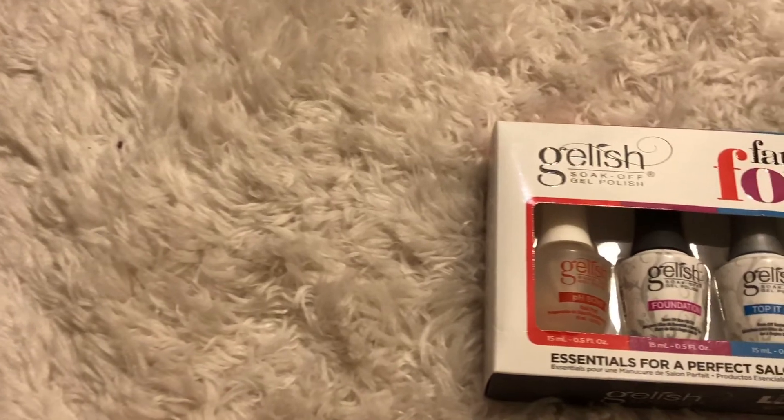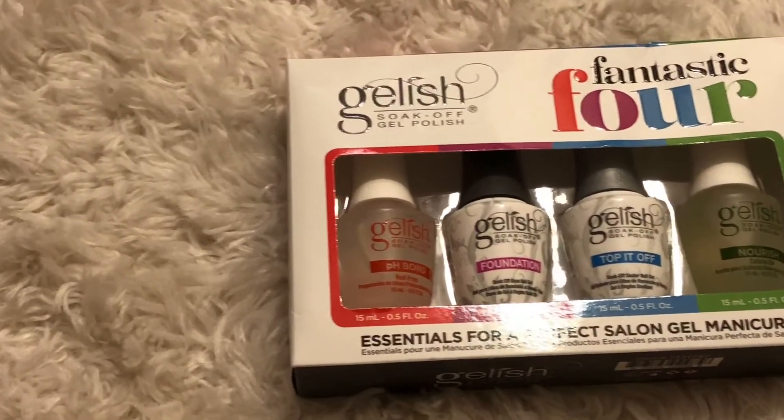I've since moved to using a full gel set with base coat, top coat, and actual gel color. I use the Gelish base coat and top coat and it works so well. I painted these last Friday — it's currently Saturday — and I have zero chips.